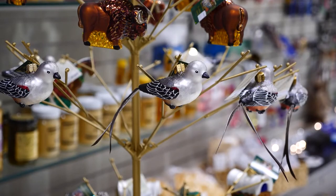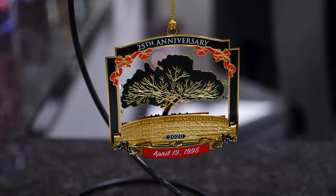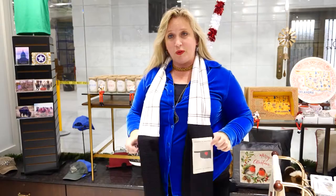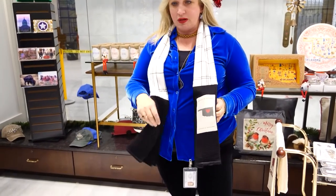They also have beautiful old-world ornaments, including one representing Oklahoma's state bird, the scissor-tailed flycatcher. You can also find the special Friends of the Mansion state ornament. This year it is commemorating the 25th anniversary of the National Memorial — a collector's item. There are gifts that are a little more unusual, and this is great for men or women who are cooking.